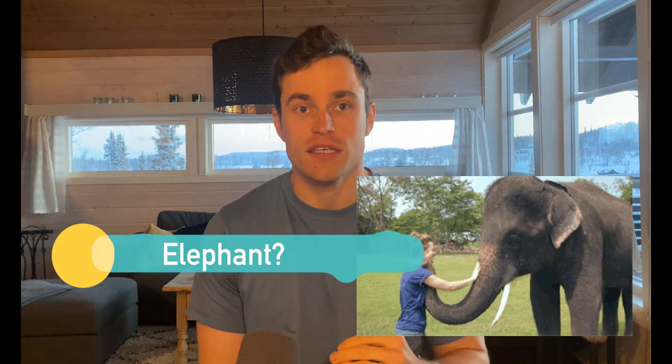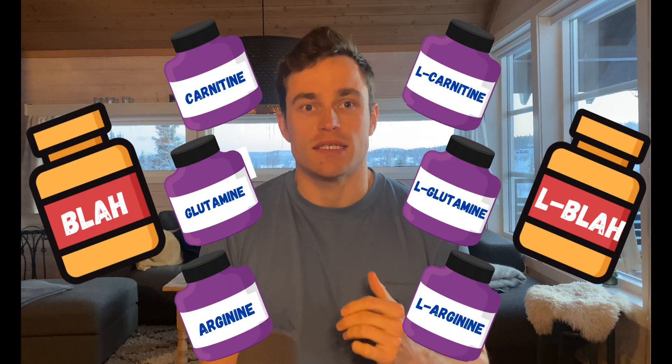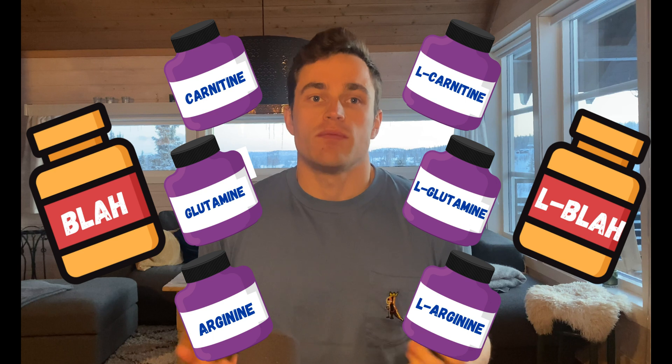First, the elephant — or L-elephant — in the room is that supplement labels can be really confusing, with lots of supplements marketed both with and without an L in front of the name. This can baffle us and sometimes cause us to wind up buying two products that are almost exactly the same.